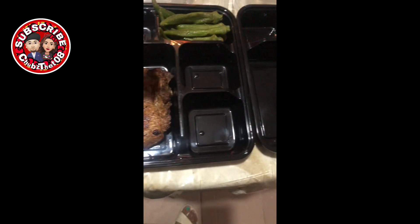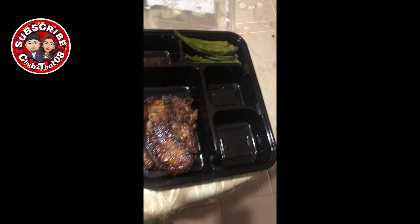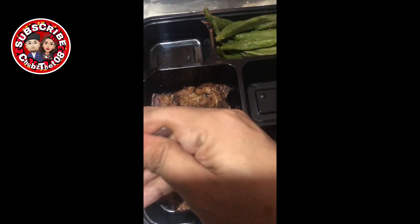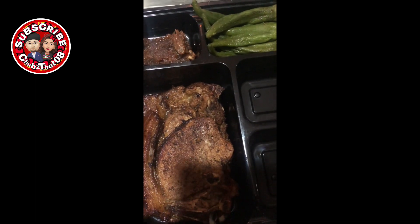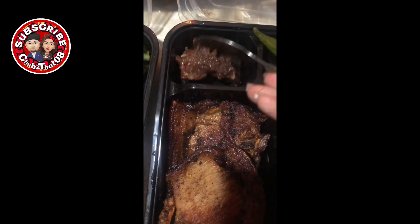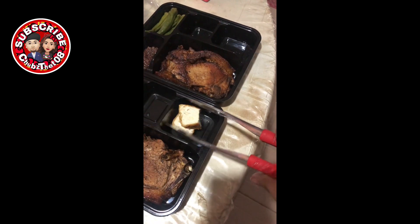Nag fried pork chop ako — tig dalawang piraso sila para in case na hindi nila maubos, pwede nila pakain dun sa iba. Dalawa din yan per lunch pack. Naglagay rin ako ng famous bagoong ni Paring Marco — parati rin akong may stock niyan sa ref dahil sobrang sarap niyan mga mamsies. Every time na maglulutos si Paring Marco niya, nag-order din talaga ako ng madami para nasa ref lang siya.